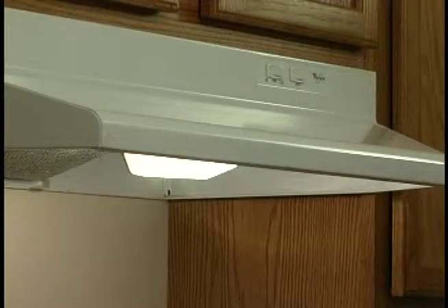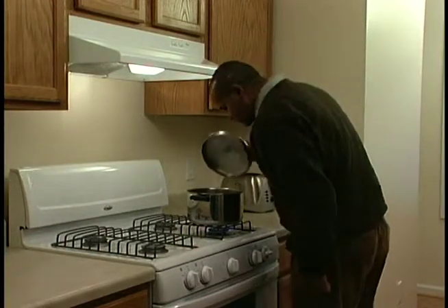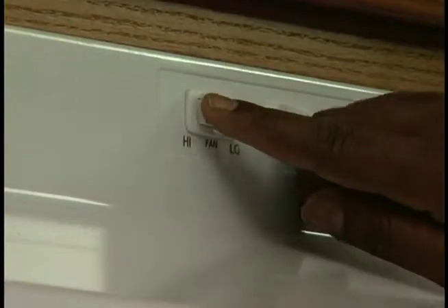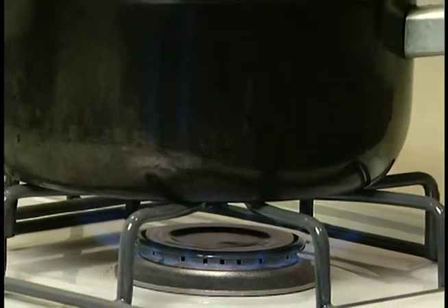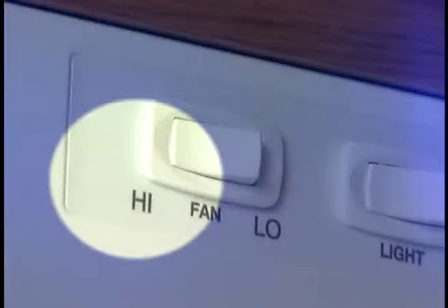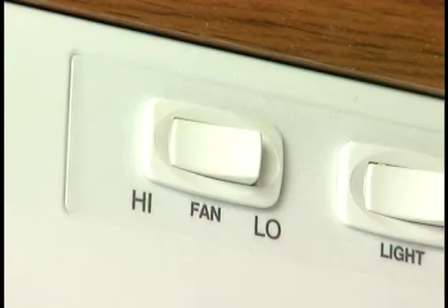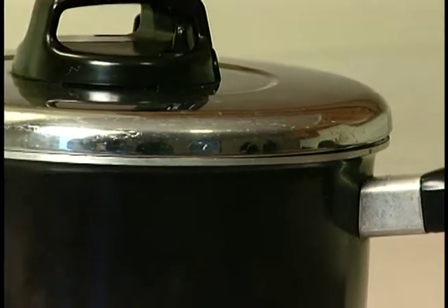This is the range hood. Its fan will remove humid and greasy air from your kitchen and direct it outside. There is a high and low speed setting for the fan. Always use the range hood fan when cooking. Use the high speed setting when boiling water or frying food. Let it run for 5 to 10 minutes after you have finished cooking to remove excess humidity. Also use lids on your pots to help reduce humidity.